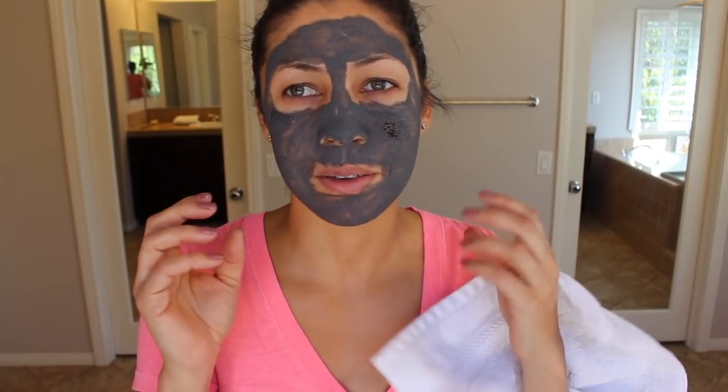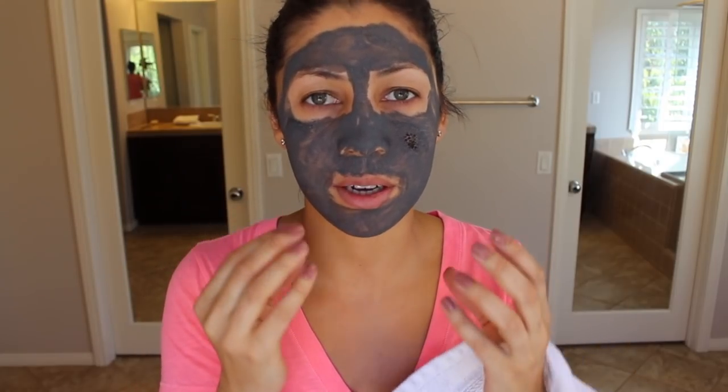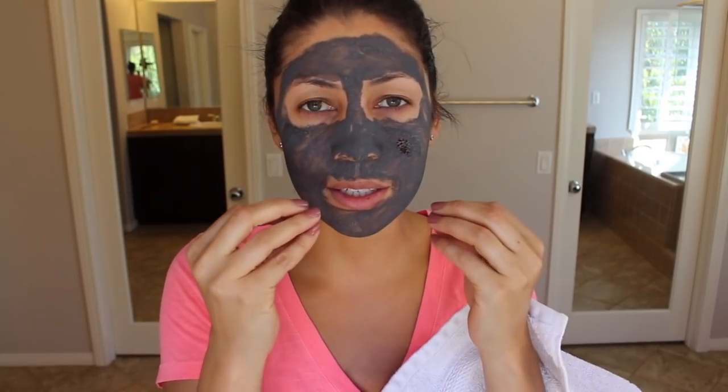This mask is really awesome. I can barely talk right now because my skin is just so tightened from the mask — I really feel like it's getting into my pores. This is really good.